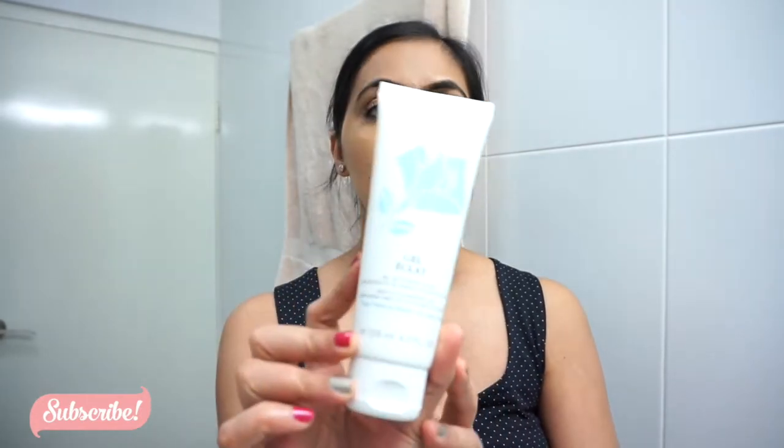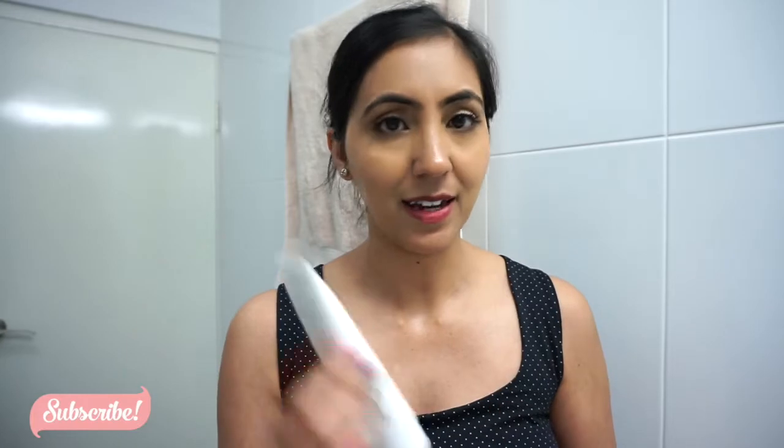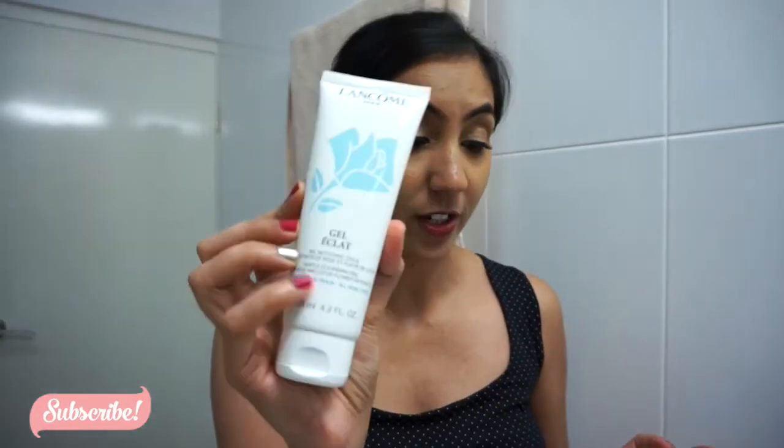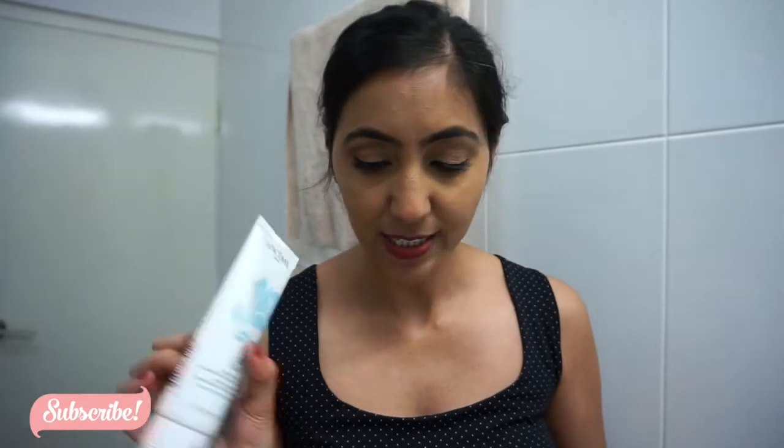Just recently I started using the Lancome gentle cleansing gel — I'm actually loving this one. It smells really nice and your face feels so clean. I've been loving it. If you guys haven't tried it, you should — it's really, really good.